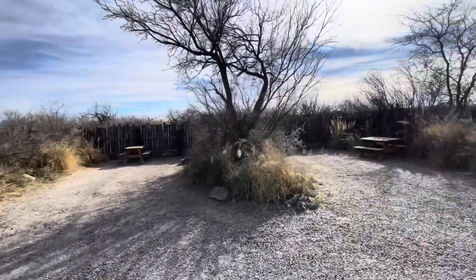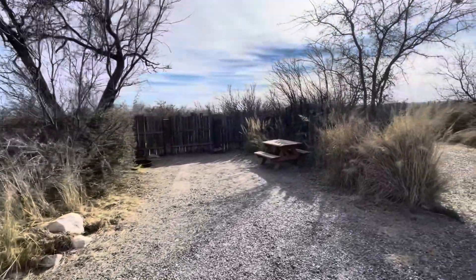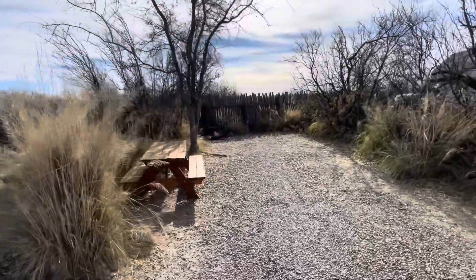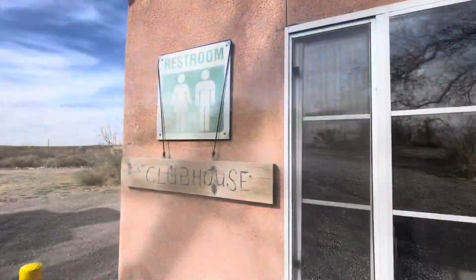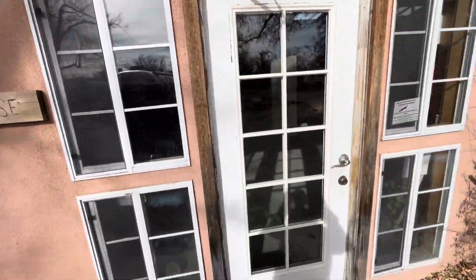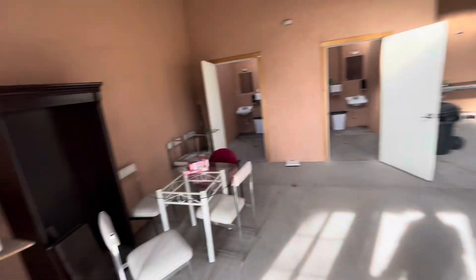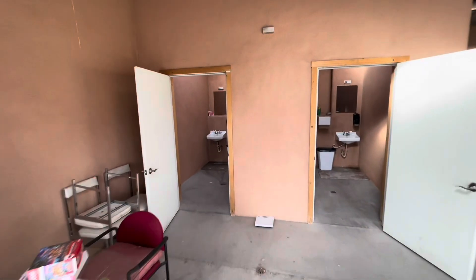Lots of hikes here, if you enjoy hiking. Again, these are the primitive sites. No hookups here, but as you can see, nice and level. Plenty of restrooms to choose from. The clubhouse restrooms were private. You could also use the microwave, which we did. And there's a coffee pot, not in the bathroom.